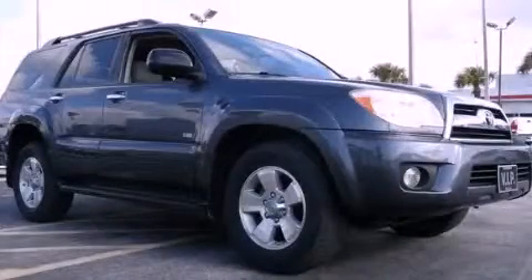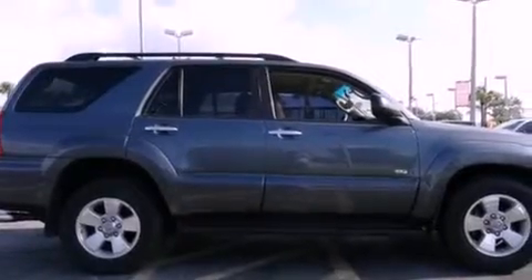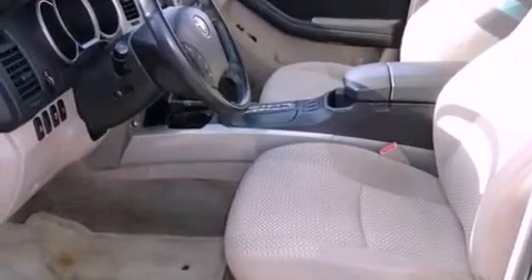This is a certified pre-owned 2008 Toyota 4Runner for when safety, size, and space are of importance. It features a six-cylinder engine and an automatic transmission.